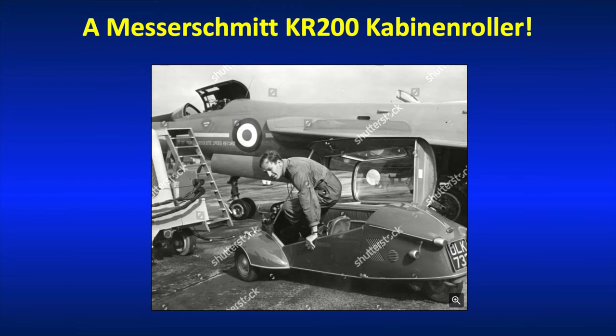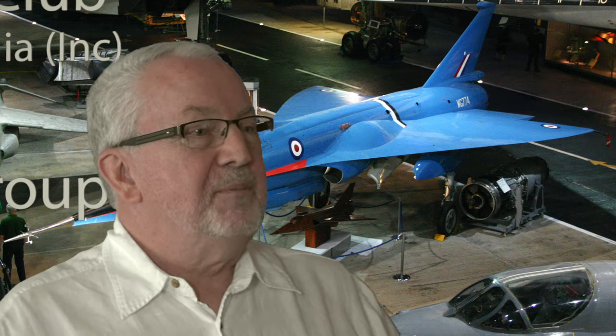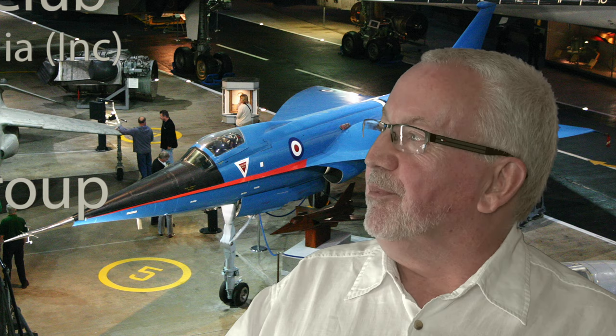He drove a Messerschmitt Kabinenroller. I can well understand why he was drawn to this, because the canopy opens the same way as it does on the Fairey Delta II. It must have felt, with the tandem seating position, a bit like being a fighter pilot — but with only 200cc, somewhat slower than he was accustomed to.